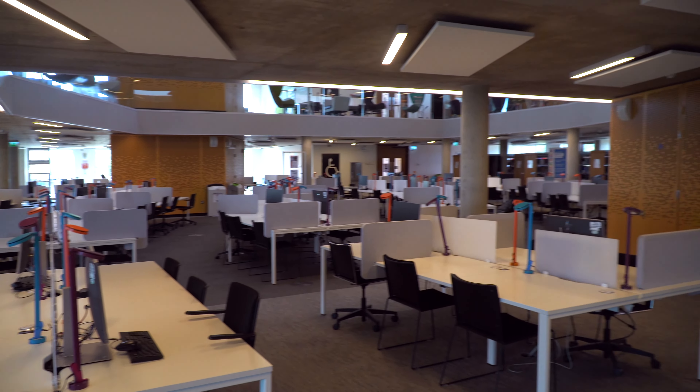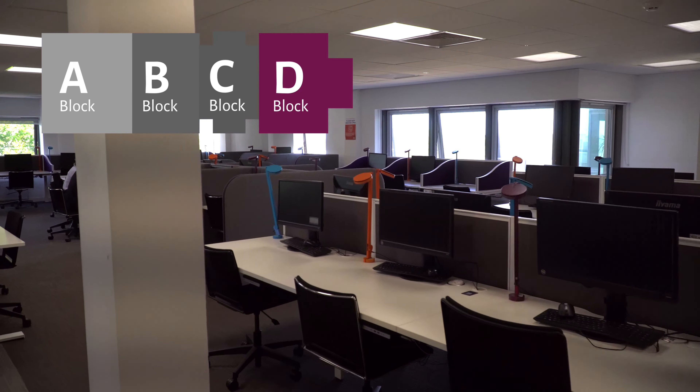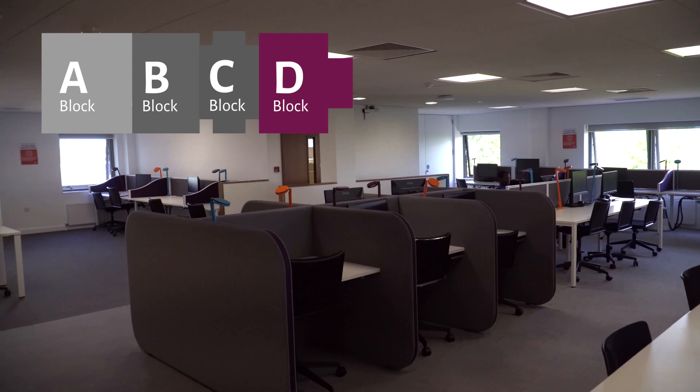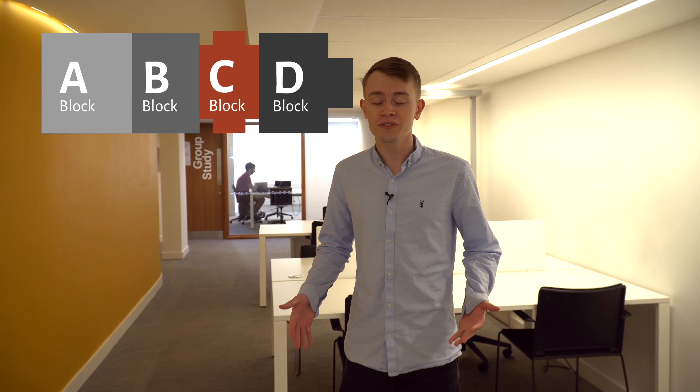The stairs off to my right lead up to the silent study zones on floors two and three. The silent study area comes with PCs, but if you wish to bring your own laptop to work on, you can still do that. Each and every desk in the silent study area comes with power and a lamp. Through to block D there are three PC rooms on different floors — one silent and two where you can talk quietly.